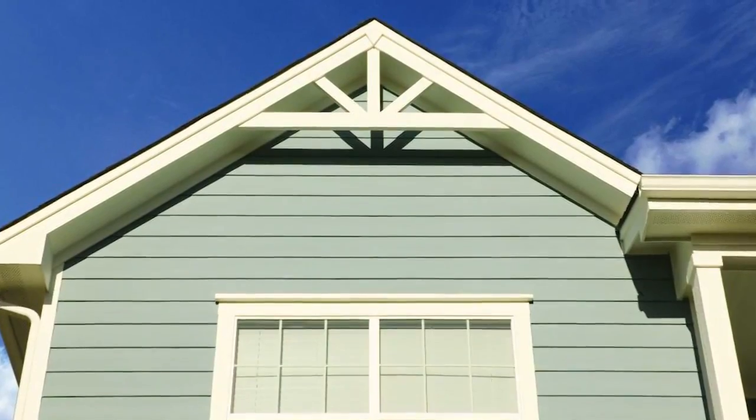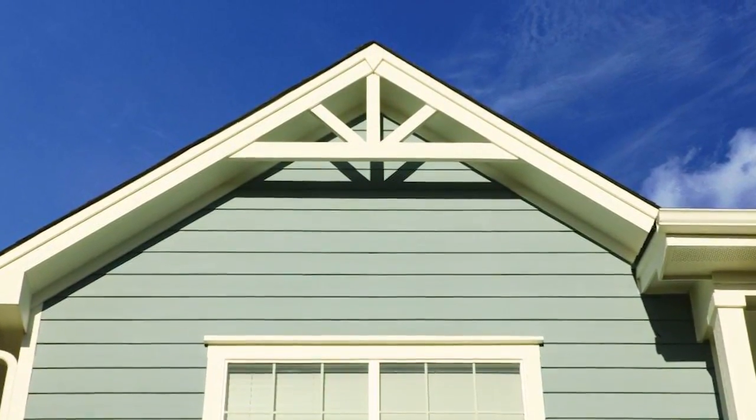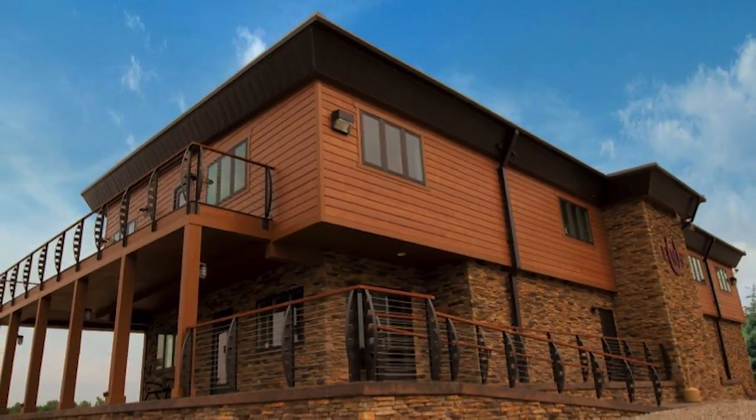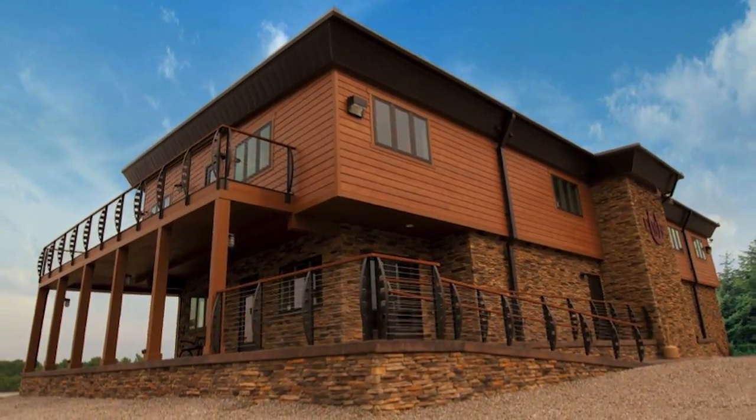If instead you have a beachfront home or you're in a desert or mountain setting, that's a whole different story. Beach homes are usually painted with lighter and cooler colors because they complement the sky and ocean, while desert or mountain homes look better when they're painted neutral and warm tones, more similar to the environment around them.